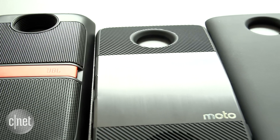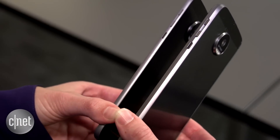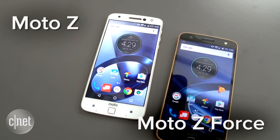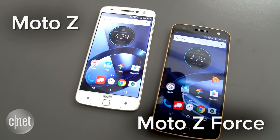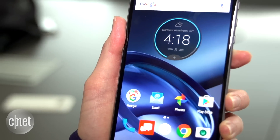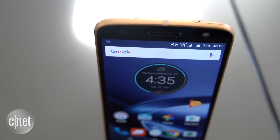Motorola hopes that these modules are just the beginning of a growing ecosystem. As for the phones beneath the magnetic backing and mods — the ones that you have to live with each day — so far they're looking pretty good. Both phones have 5.5-inch screens and Android 6.0 software. You'll also find fingerprint readers, lots of external storage, and splash-proof coatings.